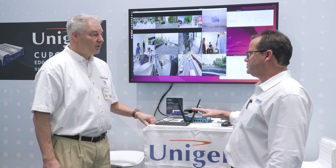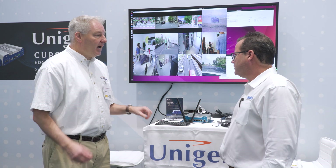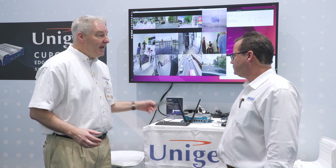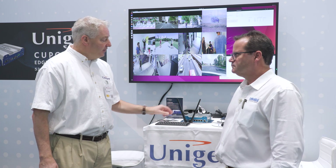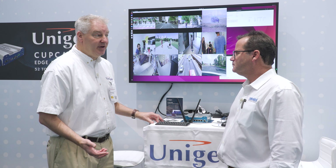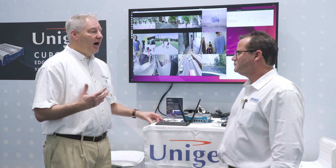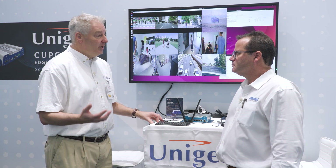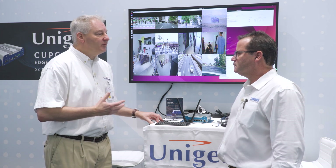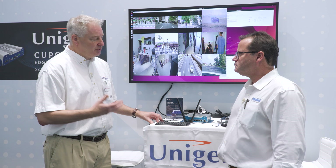We've also got a full server product which will take up to 32 AI modules. This product itself can take multiple different types of AI modules, whether you're doing training or pure inference, or really big models or really small models. We have a full choice of different AI modules you can use.